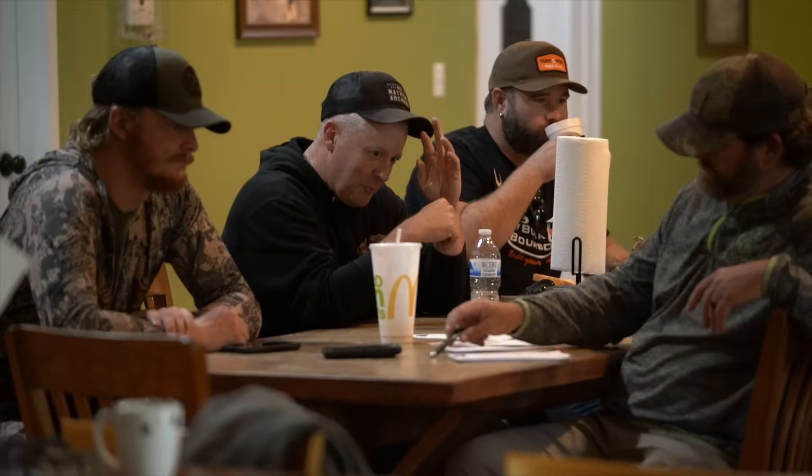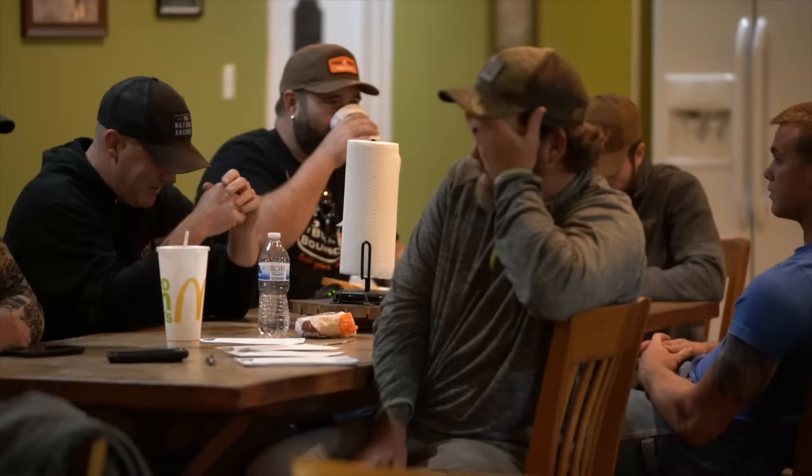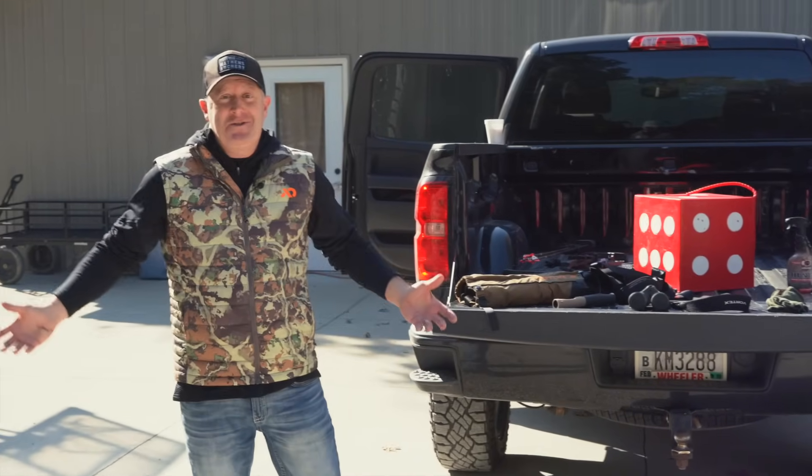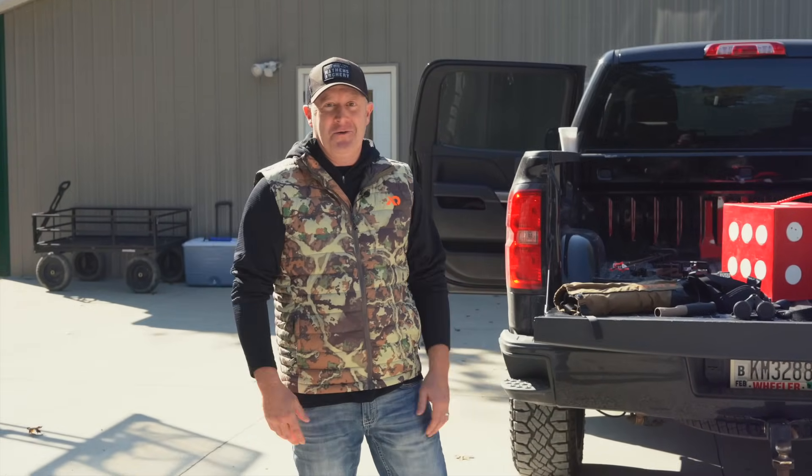They're at Salt River Outfitters and George, the head guide, and his crew is incredible. It's been a lot of fun and I'm not used to going to guides. It's the second time ever, so this is a great experience.